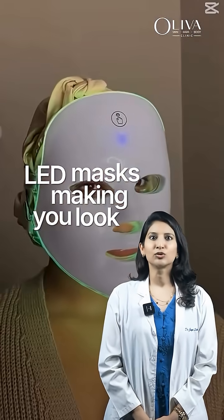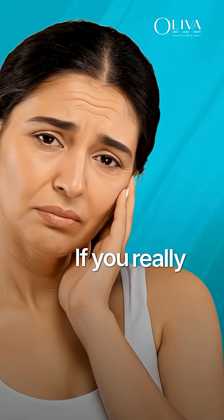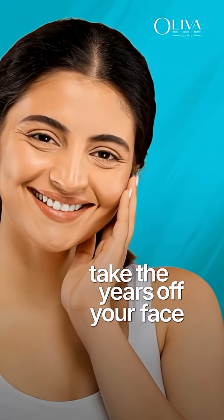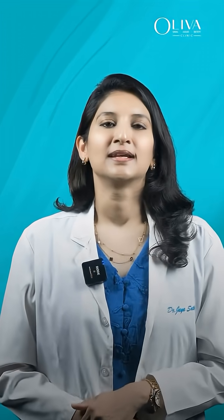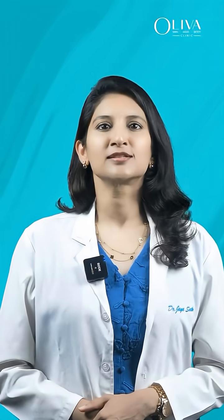LED masks making you look 10 years younger? Not so much. If you really want to take the years off your face, let's get into science. Yes, LED light can calm mild acne or redness, but here's the truth.